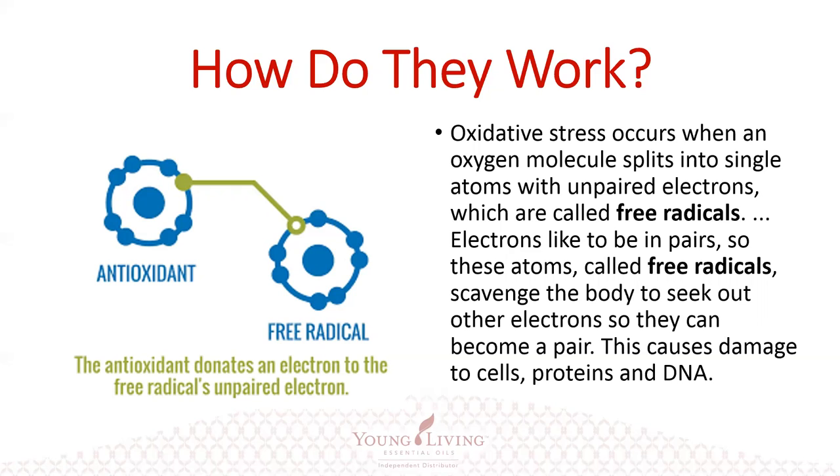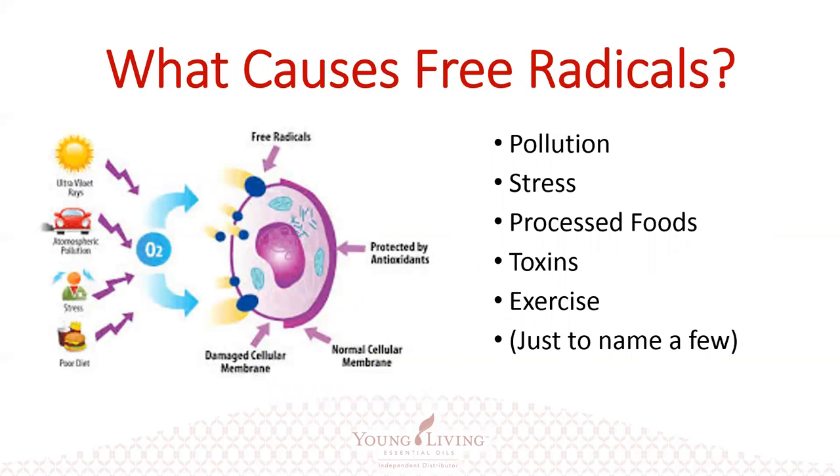Antioxidants provide that pair for that atom that needs it, making it whole again. That's how they work — the antioxidant actually donates an electron to the free radical's unpaired electron, and then that stops it from being a free radical.